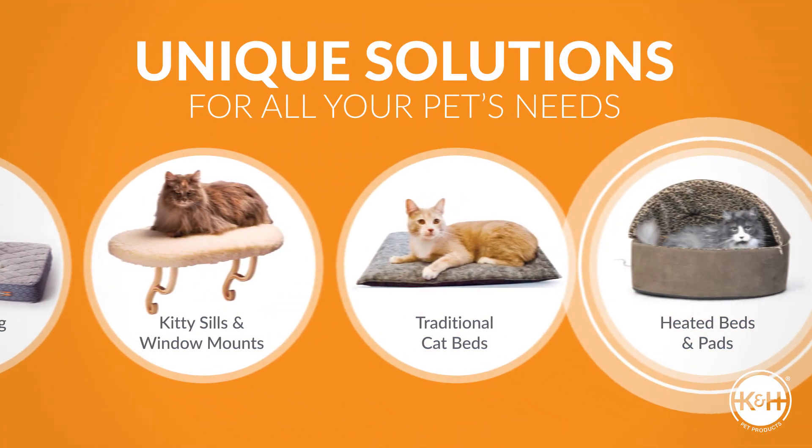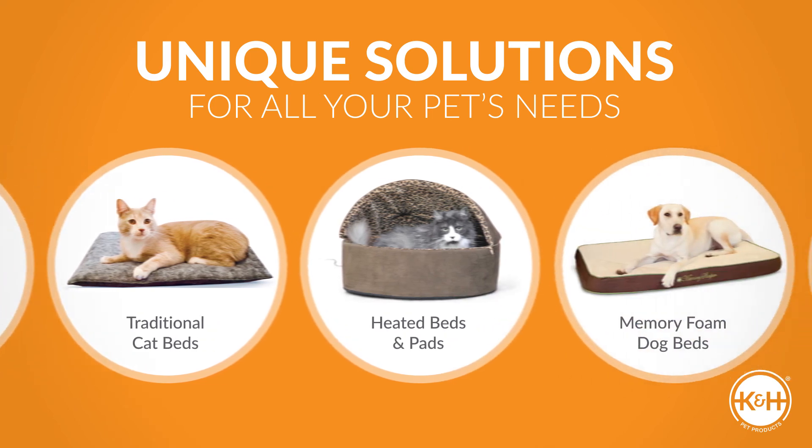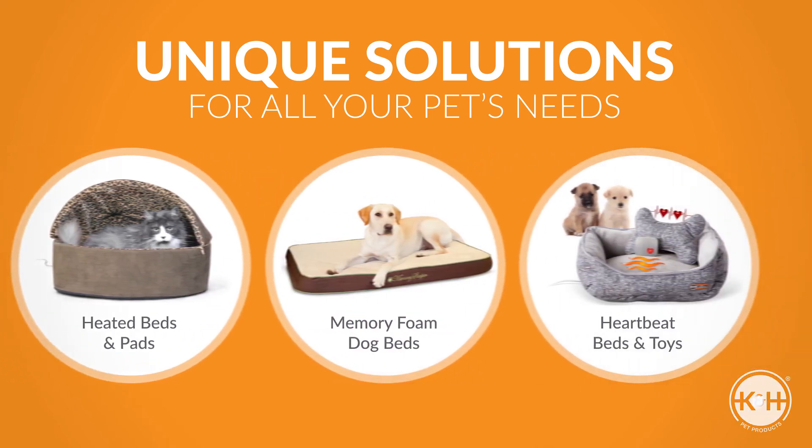K&H offers so many unique solutions for all your pet's needs. You'll be sure to find just the right fit for them.